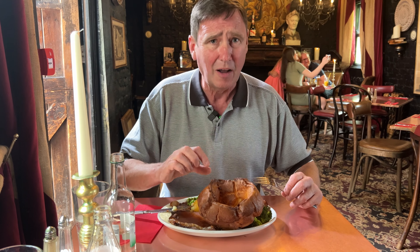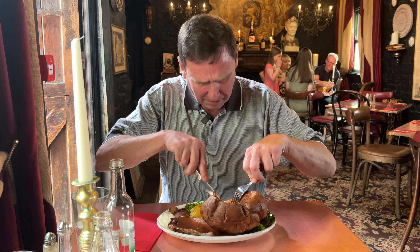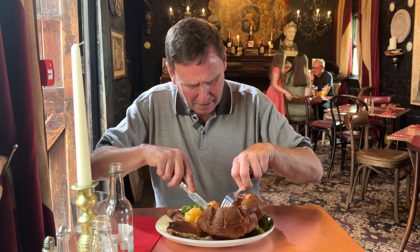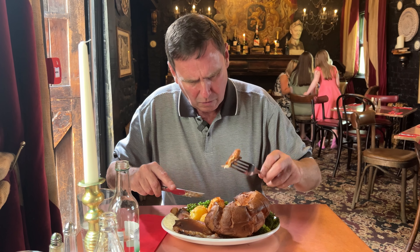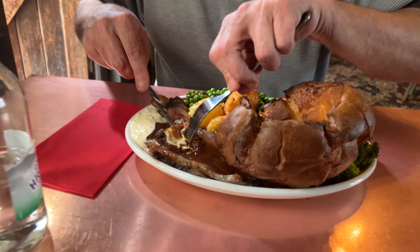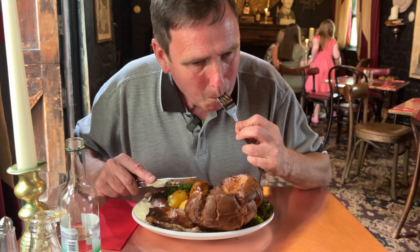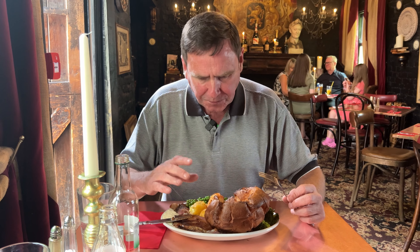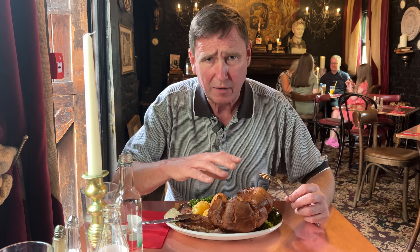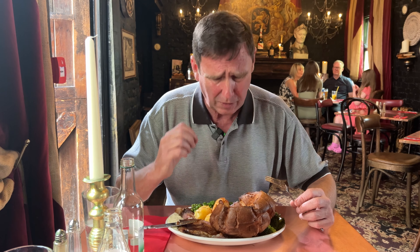Now I've got to try this Yorkshire pudding. Do you hear that crisp outer? A bit of gravy. The outside is lovely and crisp, the inside is so, so soft. Beautiful taste to it. Absolutely gorgeous.